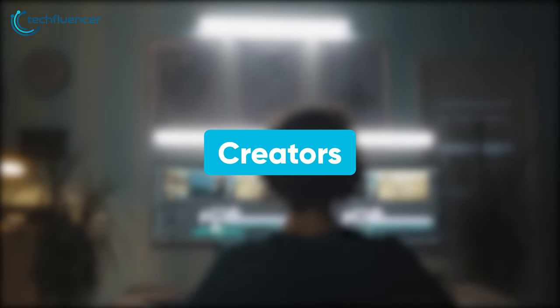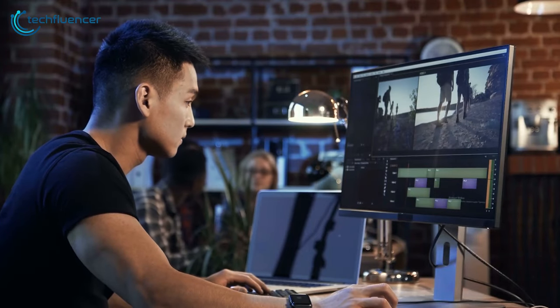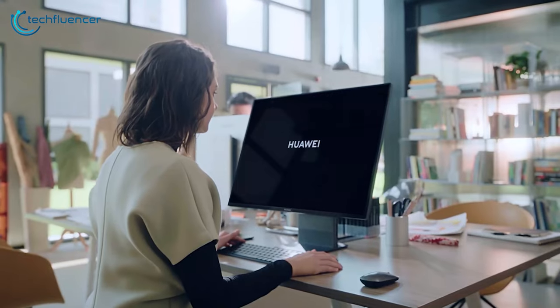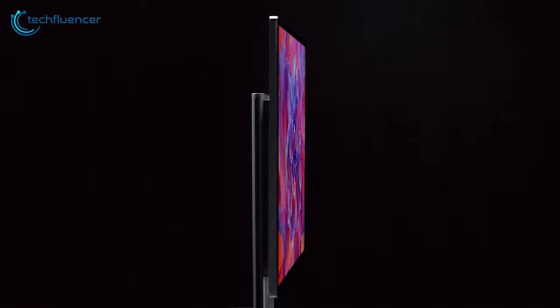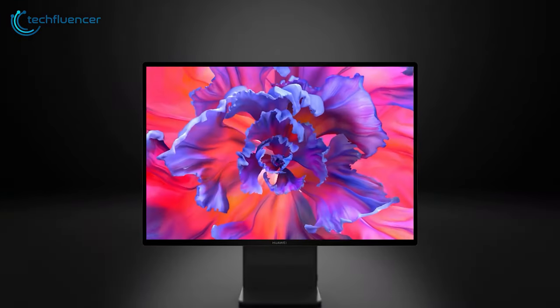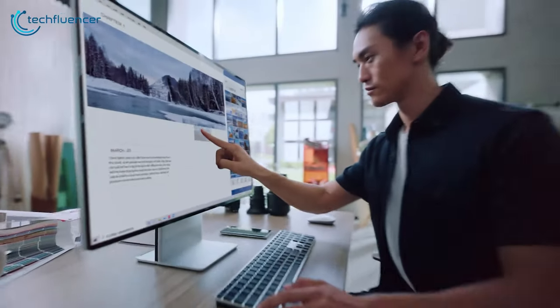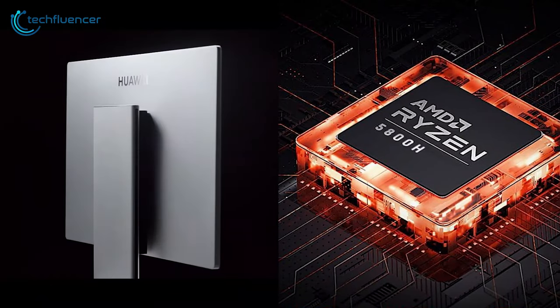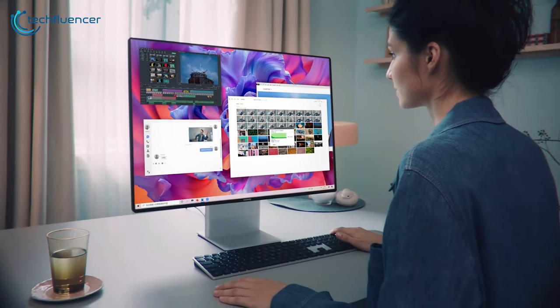Over the years, content creation has become really popular. If you are a content creator yourself, then check out these all-in-one PCs, which will enhance your creations even more. With a sleek design and incredible performance, the Huawei MateStation X is a really excellent all-in-one desktop that every creator would love. It uses a Ryzen 7 5800H processor along with integrated AMD Radeon graphics for seamless content creation.